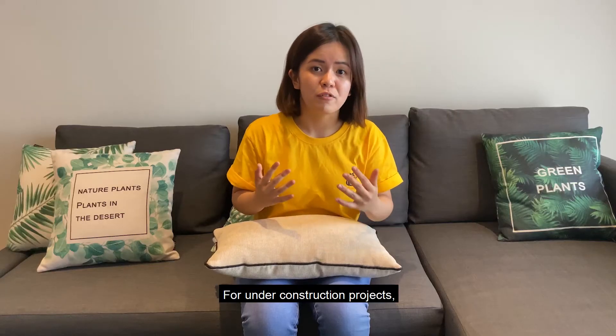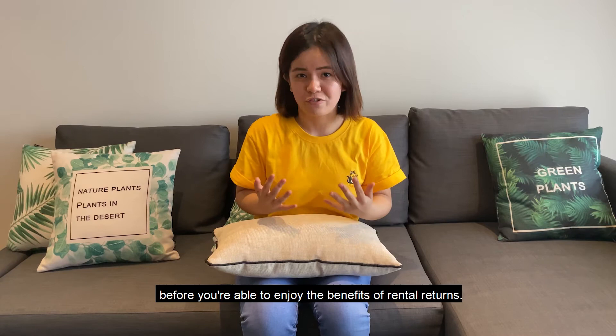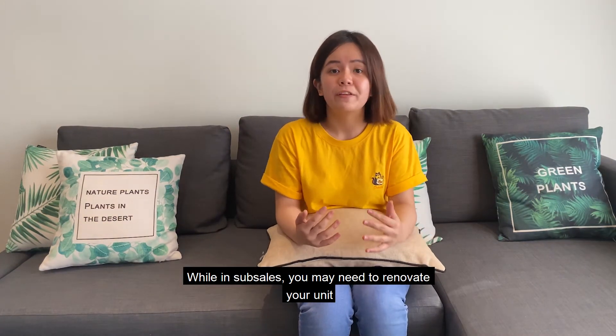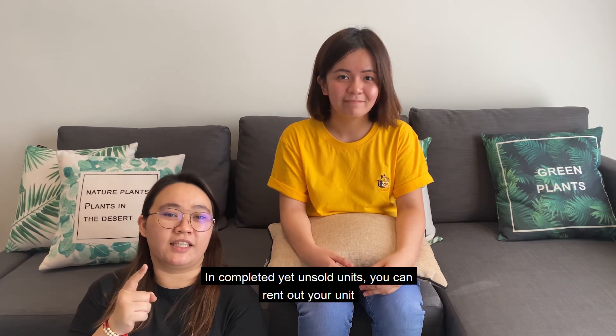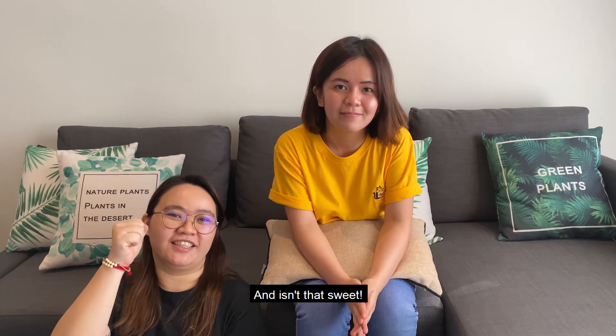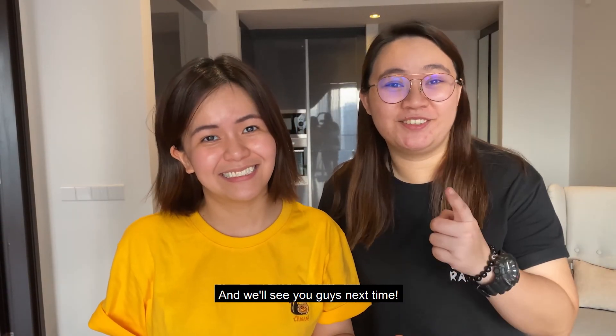For under construction projects, you may need to wait a few months to years before you are able to enjoy rental returns. While in sub-sales, you might need to renovate the unit first before renting it out to get better rental income. With completed yet unsold units, you can rent out your unit immediately after you receive the keys. So why wait? Start to enjoy the best of both worlds. See you guys next time!